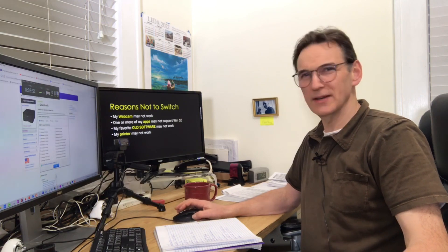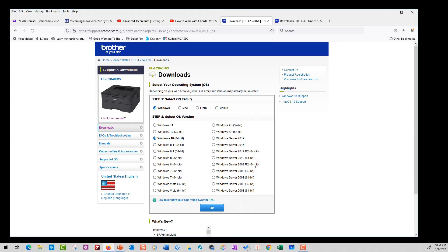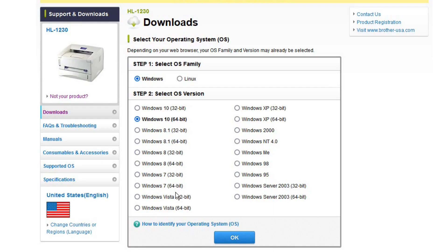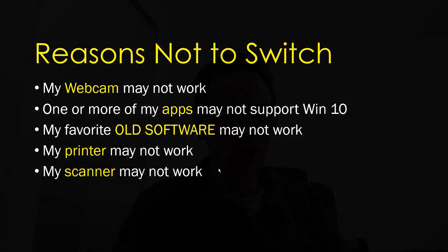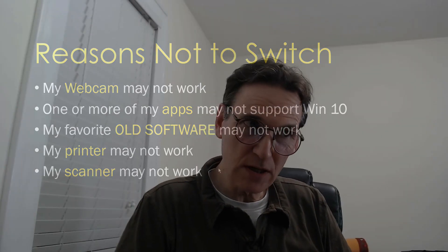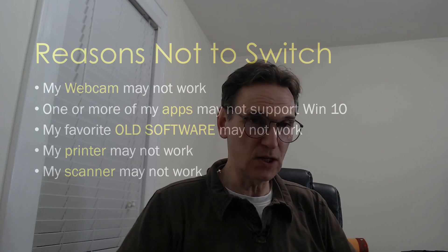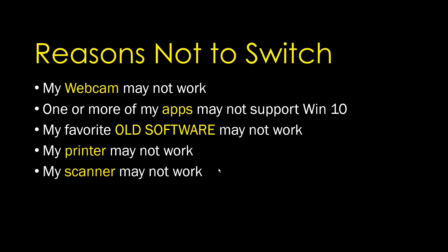Your printer may not work. For example, I have a Brother laser printer — if you go to the Brother website it will list the operating systems it's compatible with. My particular model is compatible with Windows 11, but a different model may not be. Also, your scanner may not work even if your printer does. With combination units you've got to check each one.